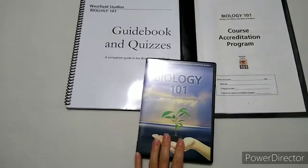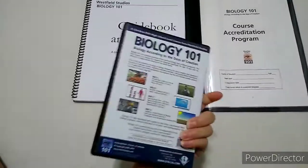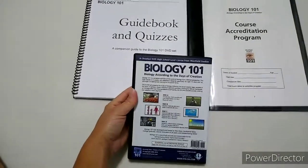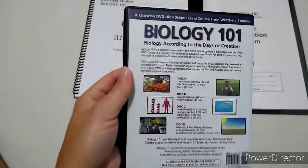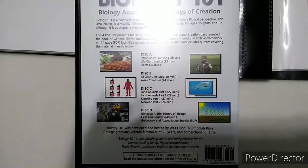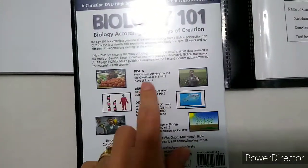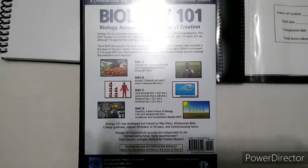All of the 101 DVD series — biology, chemistry, physics, general science — are from a Christian view of a literal six-day creation. Biology 101 breaks down plants, mankind, animals, birds, water creatures, and life in general according to a literal six-day creation.